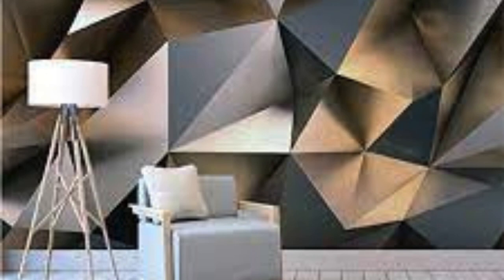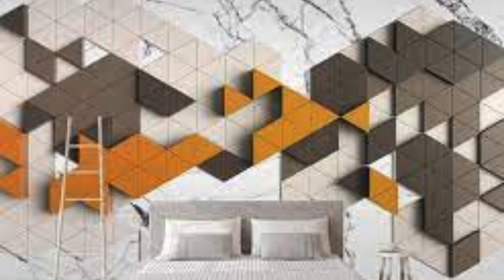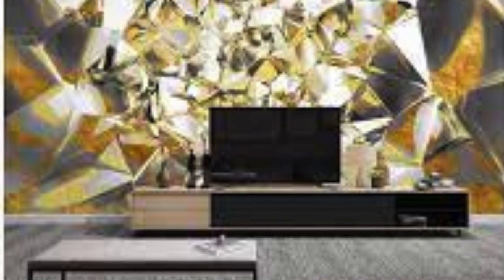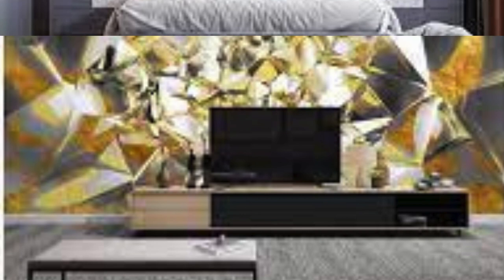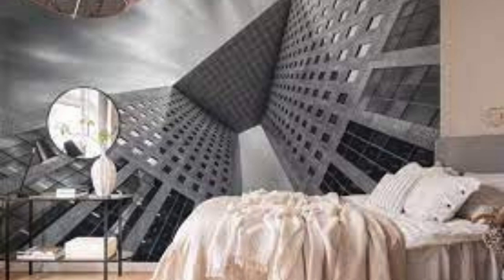Beyond their visual and tactile allure, our 3D wallpapers are dynamic storytellers that evolve with the changing play of light. Witness the transformative dance of shadows and highlights as natural light weaves its way through your space, casting an ever-shifting tableau on your walls. This dynamic interaction with light not only adds depth to the visuals, but also imparts an ethereal quality that breathes life into your surroundings. Moreover, the versatility of our 3D wallpapers extends to their ability to redefine spatial perception, whether adorning a cozy reading nook or a grand living room, altering the perception of size and dimension and turning any space into a bespoke haven of style and sophistication.